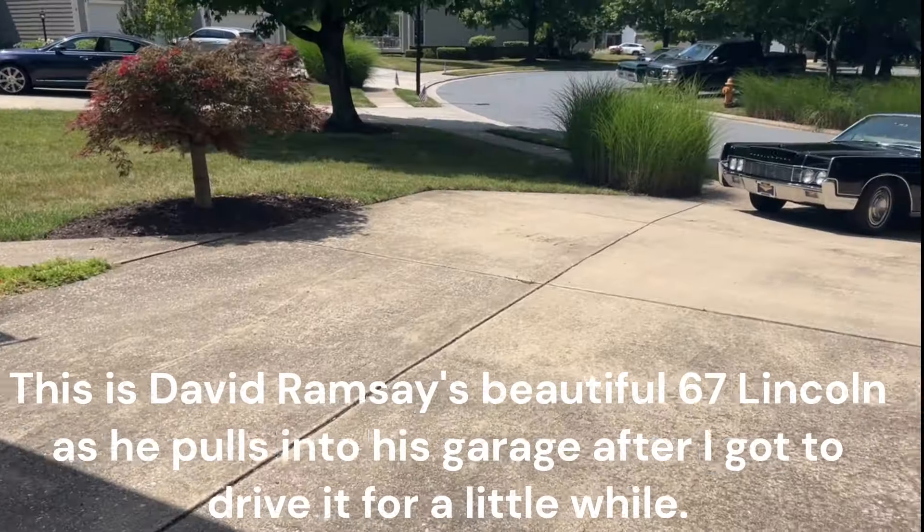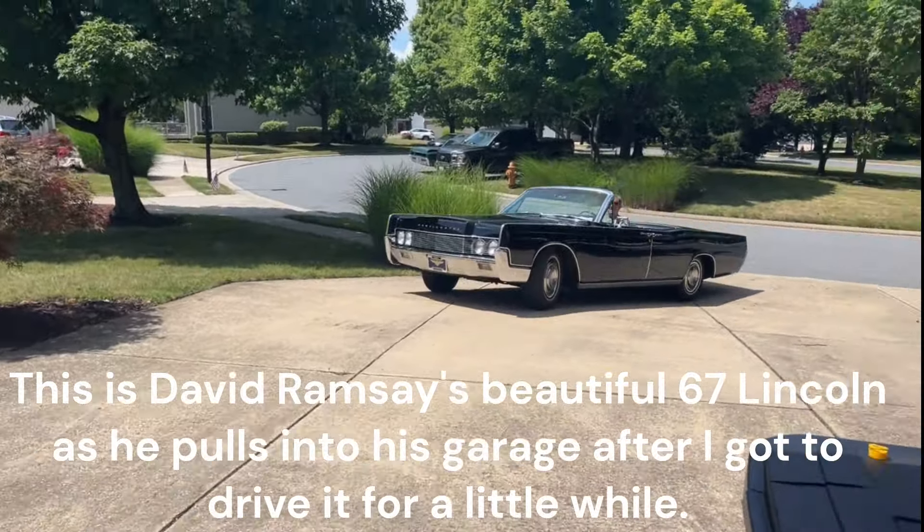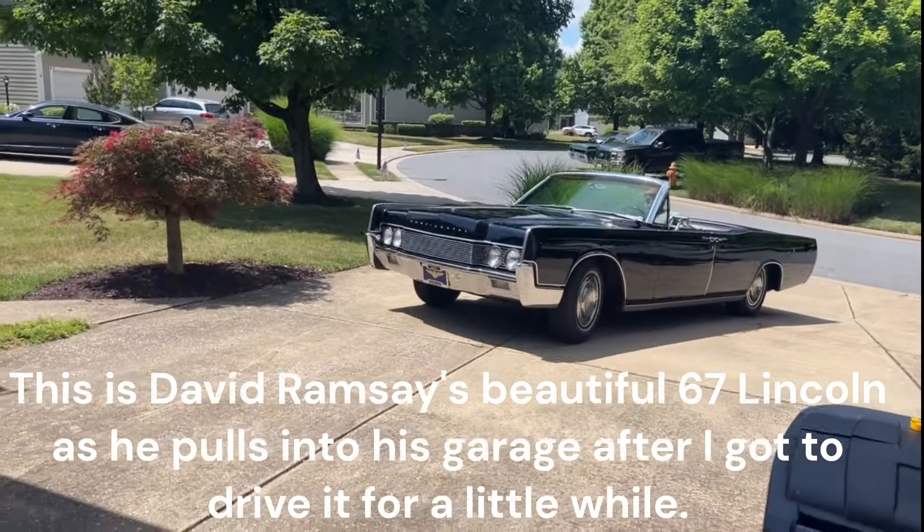So I'm just going to work on getting that cover back on the anti-icing switch, and that's probably going to be it for today. Isn't that a pretty car?